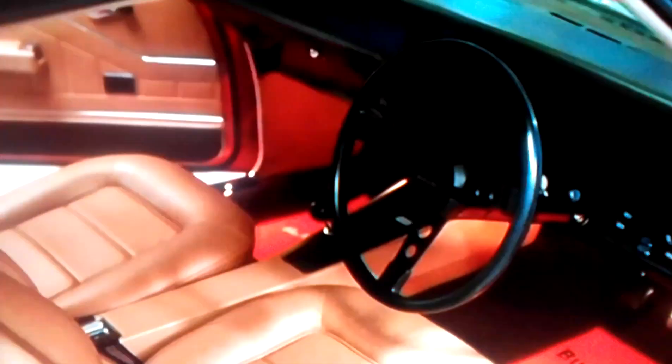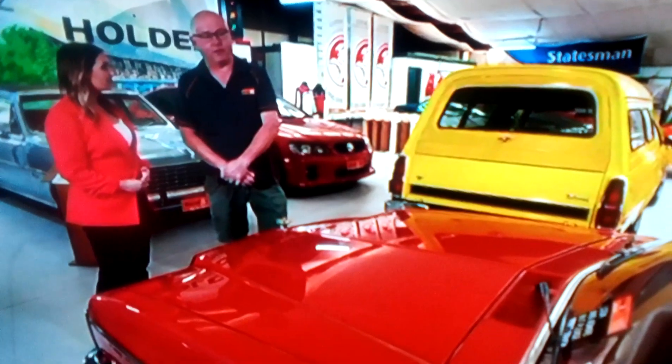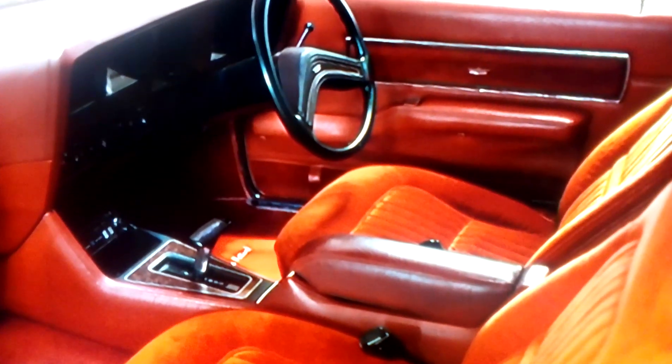It's the HQ Monaro 350. I think you'd need a third of a million. So this is one of the rarest cars here, Ashley? It is — one of three built by GMH for executives of the era. It's got the Monaro good looks, the two-door coupe, fitted out with the luxury of the Statesman Caprice at the time.